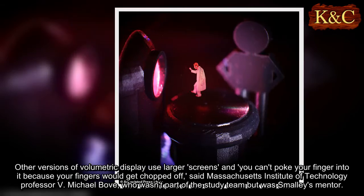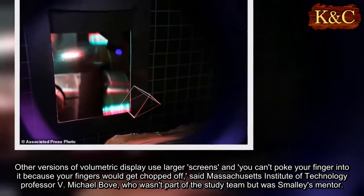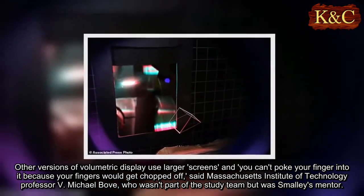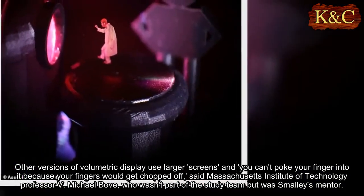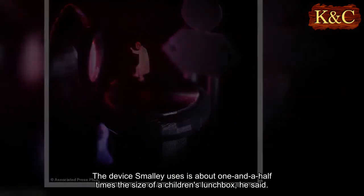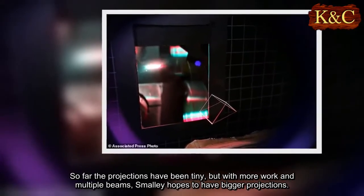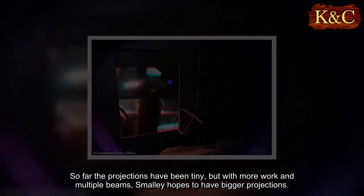Other versions of volumetric display use larger screens and you can't poke your finger into it because your fingers would get chopped off, said Massachusetts Institute of Technology professor V. Michael Bove, who wasn't part of the study team but was Smalley's mentor. The device Smalley uses is about one and a half times the size of a children's lunch box. So far the projections have been tiny, but with more work and multiple beams, Smalley hopes to have bigger projections.